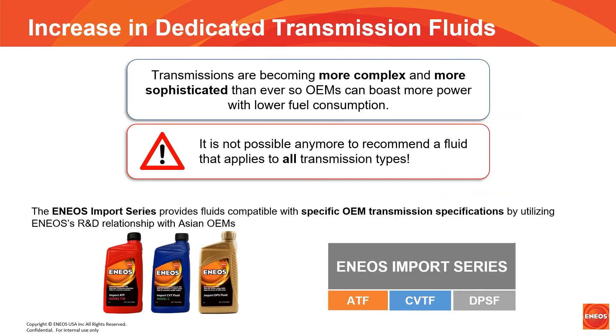Transmissions are becoming more complex and more sophisticated than ever, so OEMs can boast more power and lower fuel consumption. It is not possible anymore to recommend a fluid that applies to all transmission types.